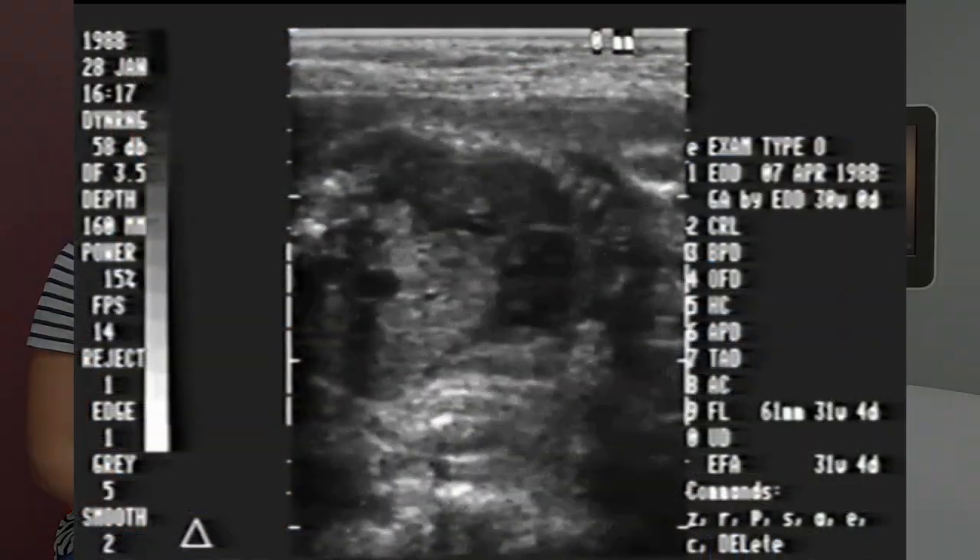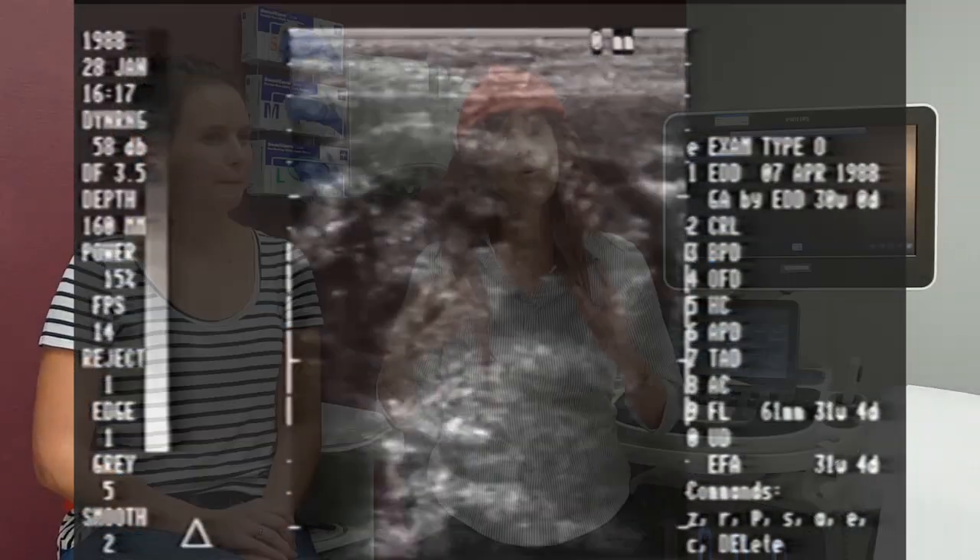And then we got our first real-time machine and everybody in the whole hospital, it seemed, came into our little room just to watch this fuzzy image of a baby moving around. What I love about ultrasound is that it's a challenging and rewarding day's work. And I love teaching students, and I want to share that passion that I've got for this profession with them — and I'd like to share it with you too.